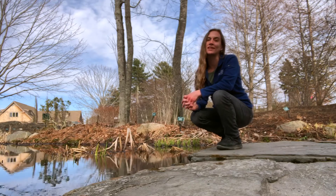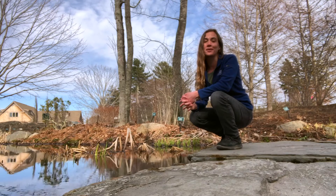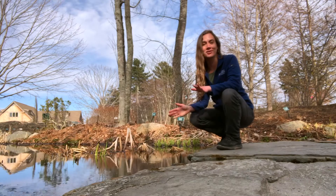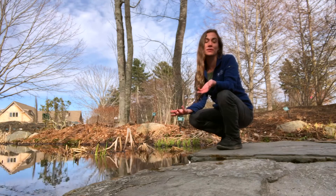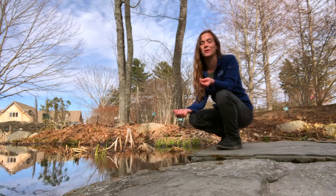Now obviously it is best in most cases to respect nature and leave things where you find them, but I really wanted to use this learning opportunity to do some egg comparisons with you all. I promise I'm going to be very gentle with this special find. I have washed my hands ahead of time since amphibians have very porous skin and they can absorb the lotions and other sorts of chemicals you may have on your hands.